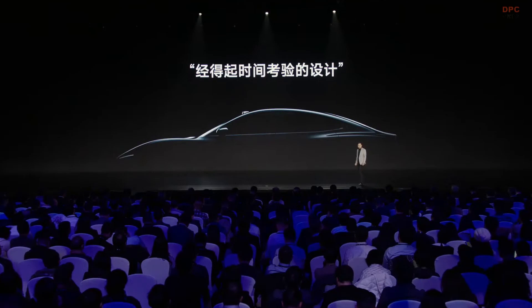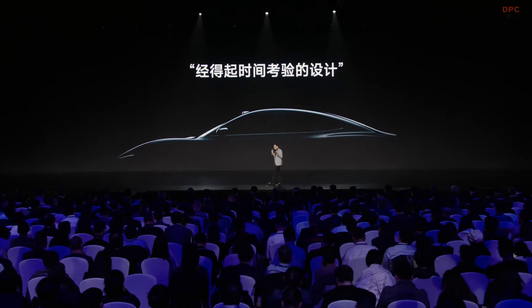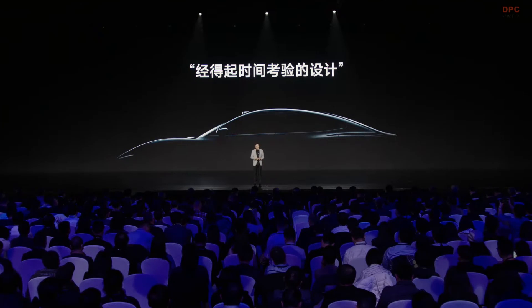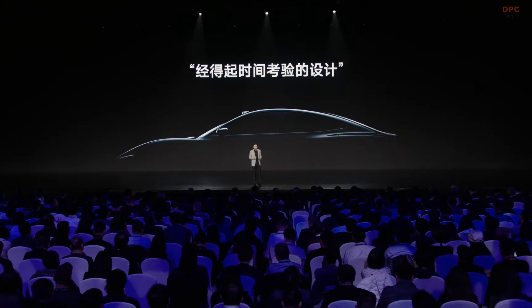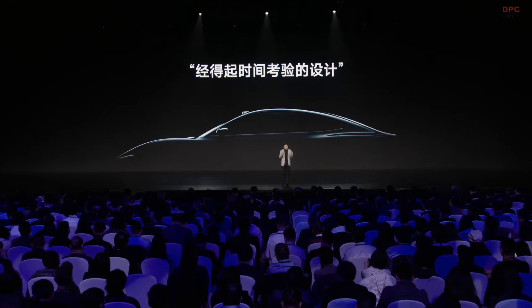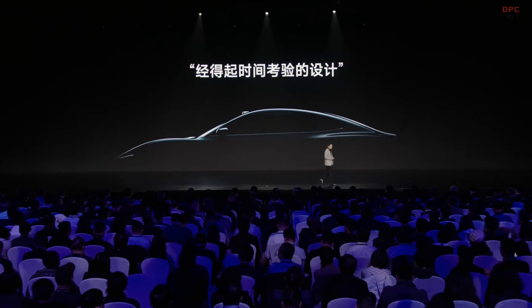From the very beginning, we wanted to make a design that can endure the test of time, because only time will tell us whether a design is good enough. After setting this goal, I gave the entire design team a very hard challenge. But I have to say, Xiaomi EV is very lucky — we put together a very young, skilled, and talented design team.